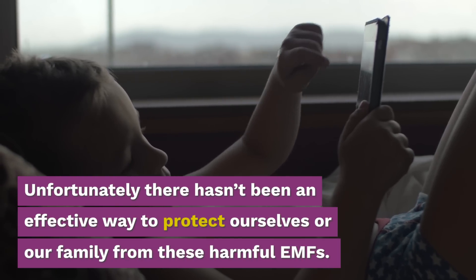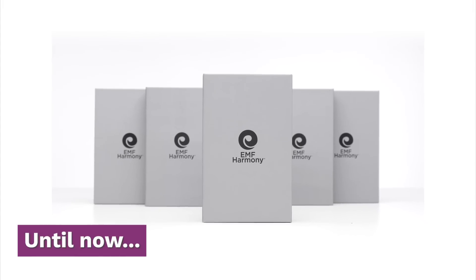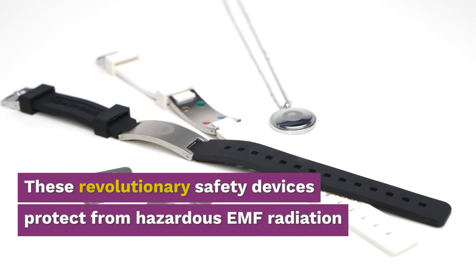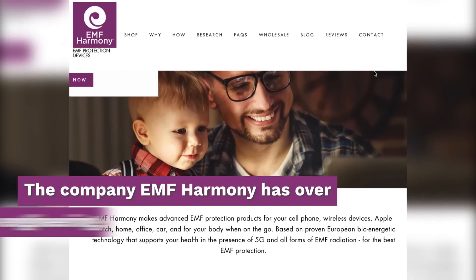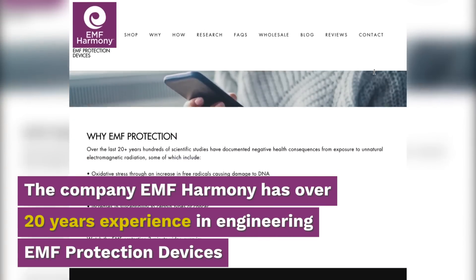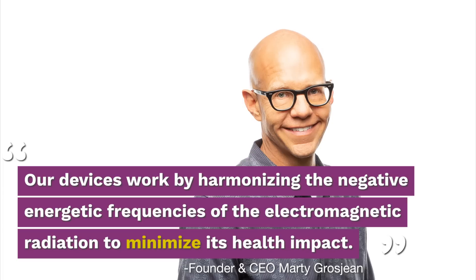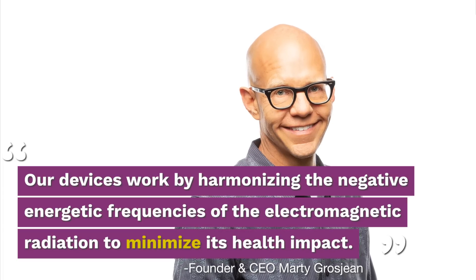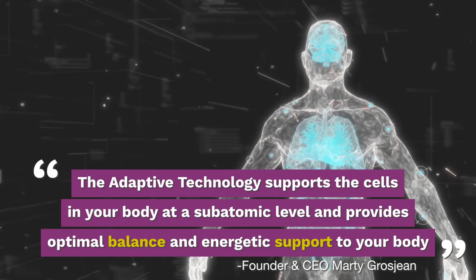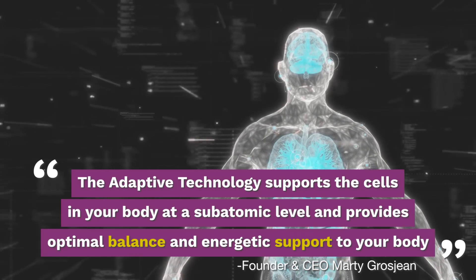Unfortunately, there hasn't been an effective way to protect ourselves or our family from these harmful EMFs. Until now. These revolutionary safety devices protect from hazardous EMF radiation. The company EMF Harmony has over 20 years' experience in engineering EMF protection devices. Our devices work by harmonizing the negative energetic frequencies of the electromagnetic radiation to minimize its health impact. The adaptive technology supports the cells in your body at a subatomic level and provides optimal balance and energetic support to your body.